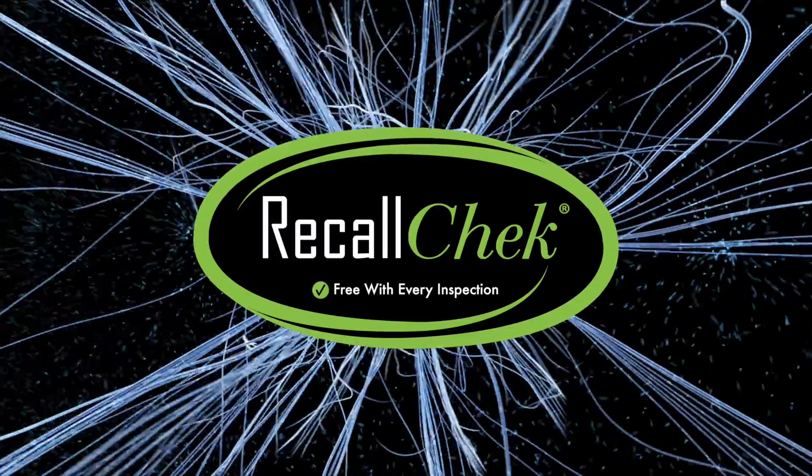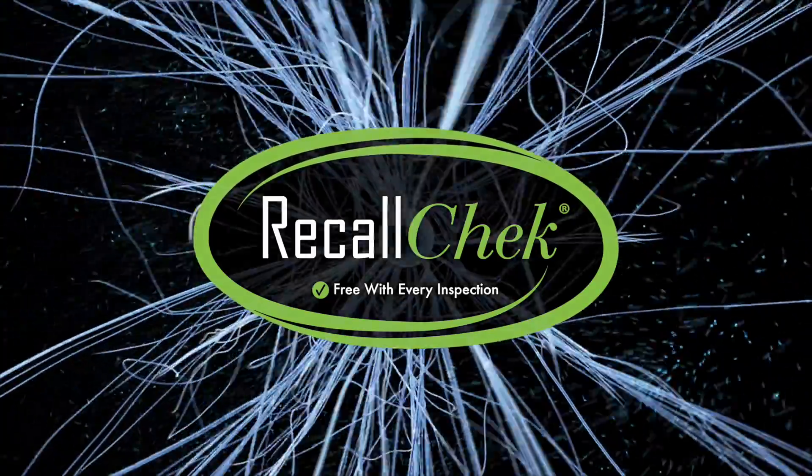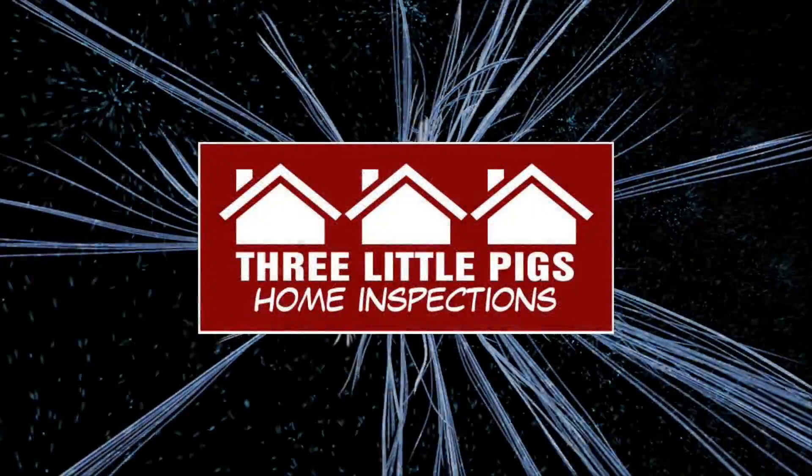100% accurate, 100% free, exclusively when you book your home inspection with us.